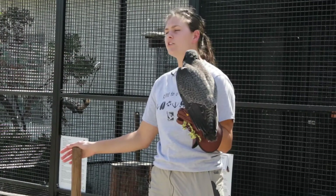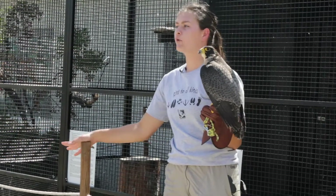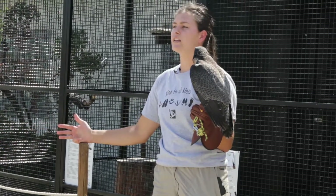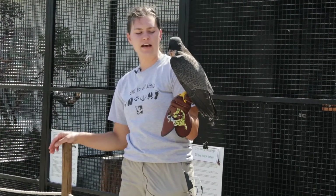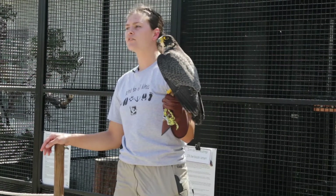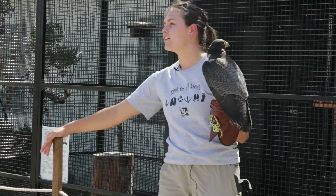First I want to talk about what makes her a raptor. When I say the word raptor, I'm referring to birds of prey — so that's hawks, eagles, falcons, owls, and even vultures are considered raptors. There are three things that make this bird a raptor. The first has to do with her diet. All raptors are carnivores, so they will only ever eat meat. If you see them at your bird feeder, it's because they're eating the birds, not the seeds.